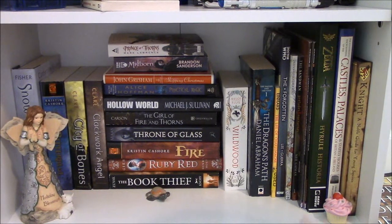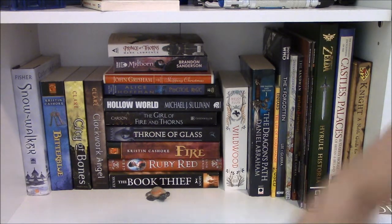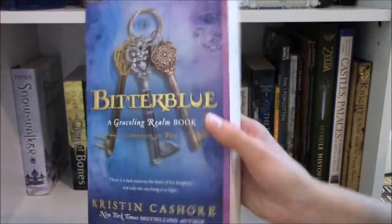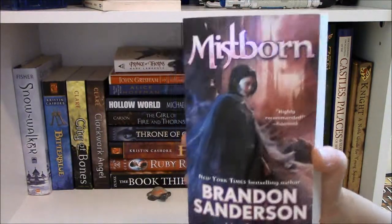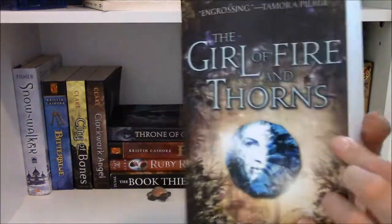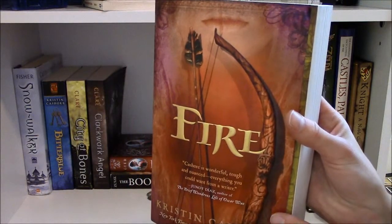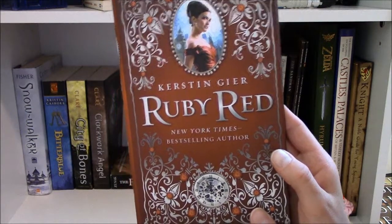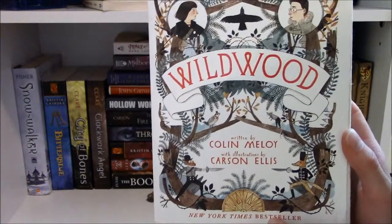The last shelf is sort of my TBR shelf — books I haven't read that I intend to get to soon, as well as various graphic novels, magazines, and random books. The TBR books are: Snow Walker by Katherine Fisher, Bitter Blue by Kristin Cashore, City of Bones by Cassandra Clare, Clockwork Angel by Cassandra Clare, Prince of Thorns by Mark Lawrence, Mistborn by Brandon Sanderson — though I hate this cover, it's a perfect example of really crappy paperback covers — Skipping Christmas by John Grisham, Practical Magic by Alice Hoffman, Hollow World by Michael J. Sullivan, Girl of Fire and Thorns by Rae Carson, Throne of Glass by Sarah J. Maas, Fire by Kristin Cashore, Ruby Red by Kerstin Gier, The Book Thief by Markus Zusak, and Wildwood by Colin Meloy with illustrations by Carson Ellis.